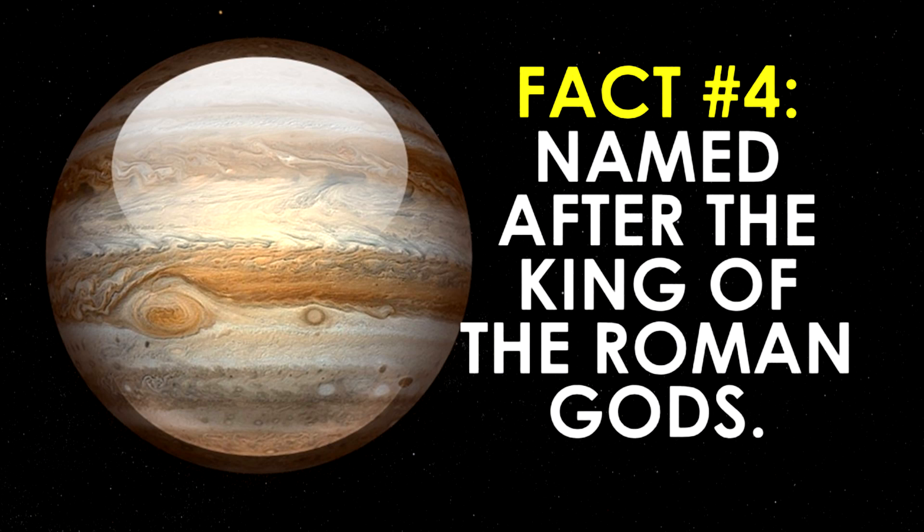Fact number four is all about the name of this giant planet. Jupiter received its name from Roman times. The king of the Roman gods was named Jupiter, and that is where you may hear the nickname the King of Planets.